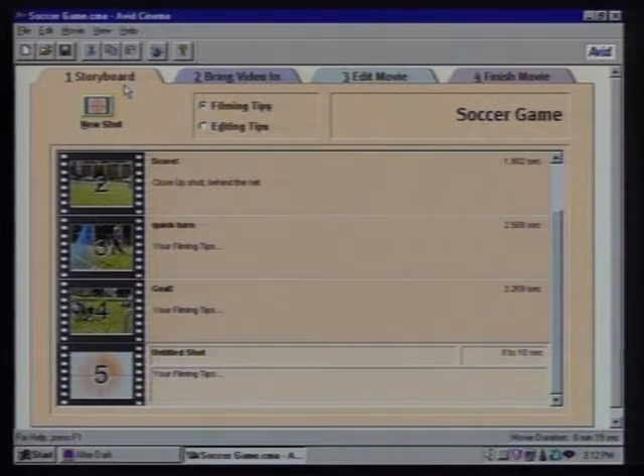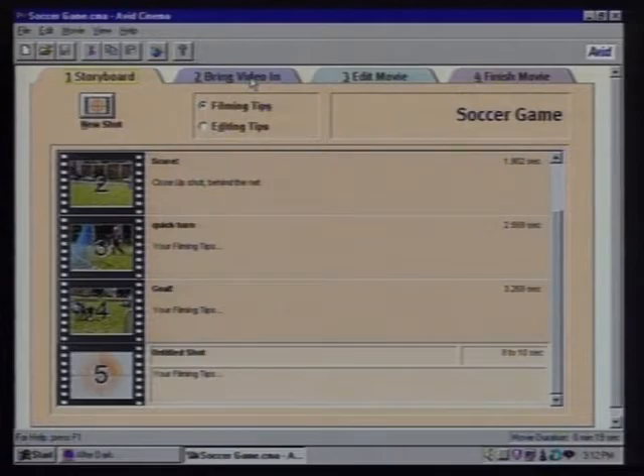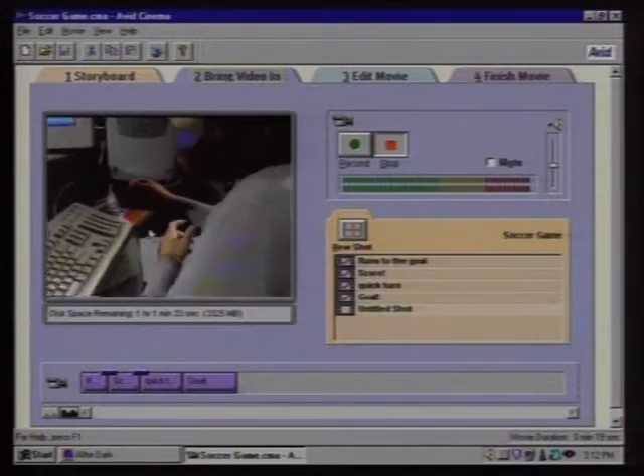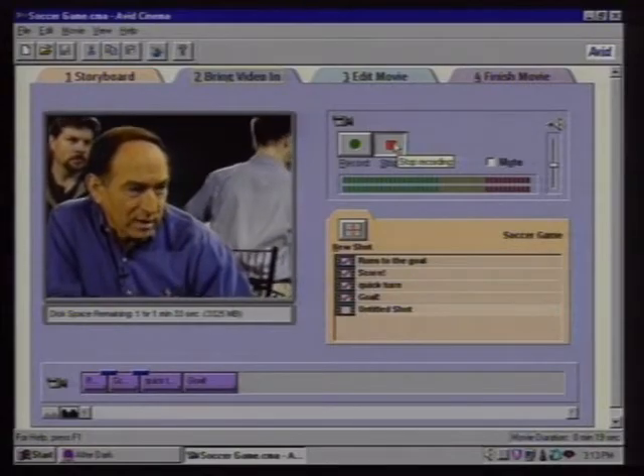The Avid Cinema product has four main areas. Storyboards are what professionals use — and what consumers can use — to organize their thoughts before a video event: here are the shots I want, here's the story I want to tell. For people new to videography, Avid provides a bunch of storyboard templates that give you an idea of what to shoot to make a good movie — for home, school, or office. Once I've decided what to shoot and gone out in the field, we capture the video clips directly to disk as easy as record and stop. I do need a video capture card installed in the PC for that.